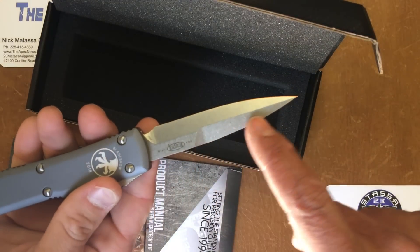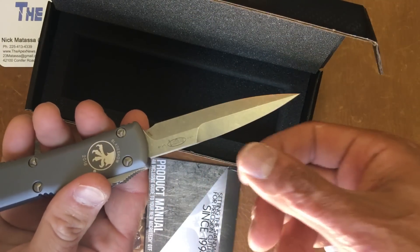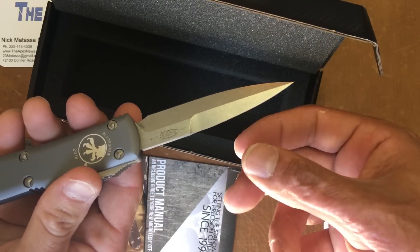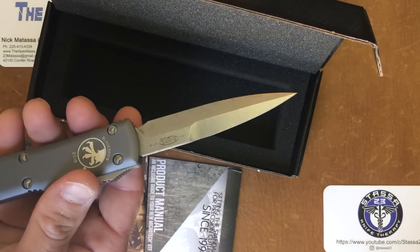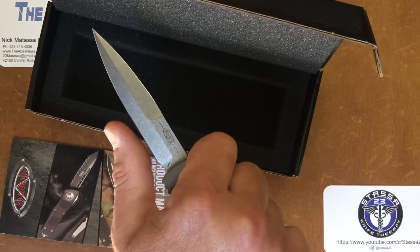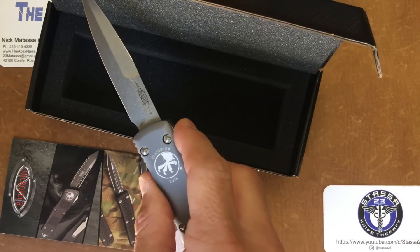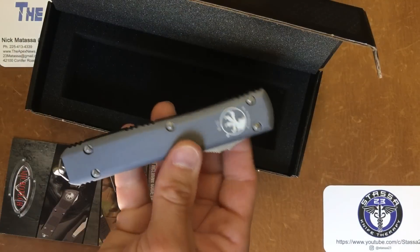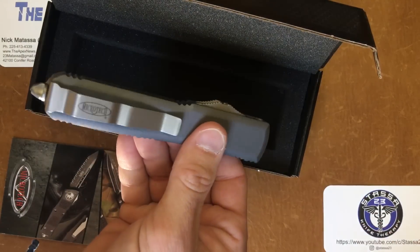Double-edges are probably illegal to carry anyway — they're trying to change that law. But it's just the souvenir factor for me. You can't get them anymore, and they're a great buy at the price they sell them for.